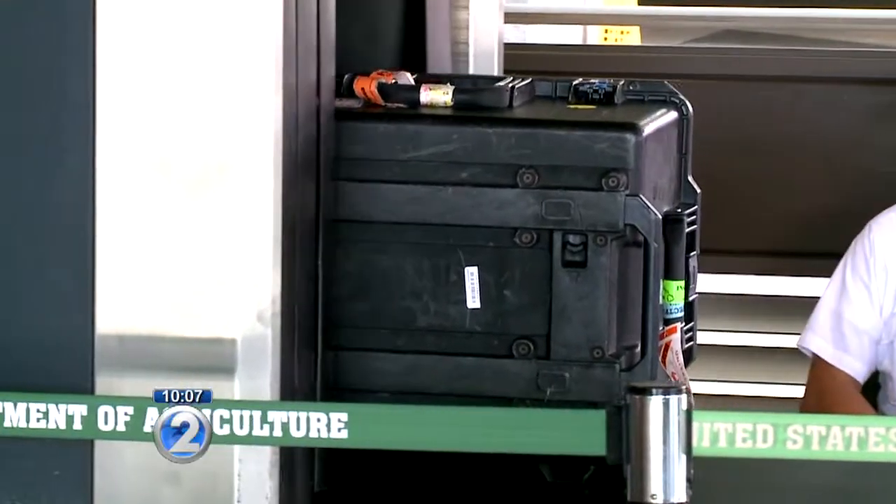I started in '81, and we had counters all in front of the airlines and actually opened the baggage, went through it. I'm glad we don't do that anymore.